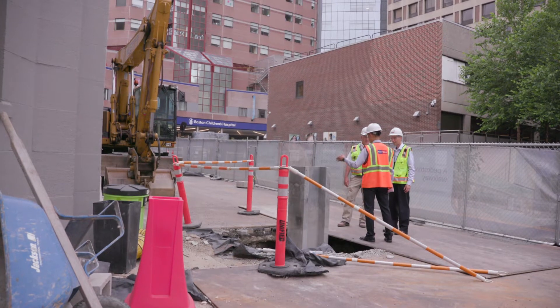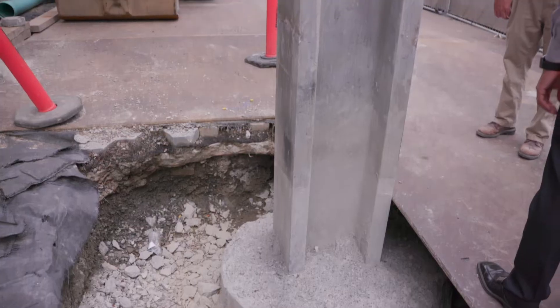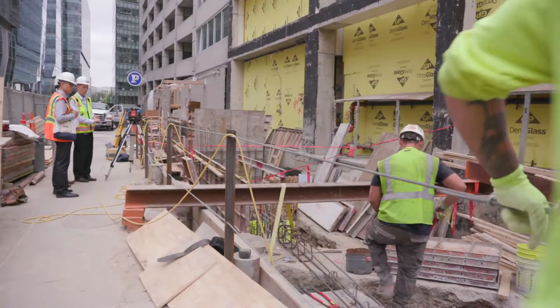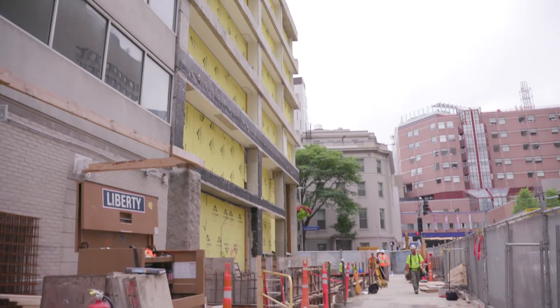We're currently finishing the foundations for the bridge and garage, which will lead us to our next milestone, which is the structural steel delivery, and then we'll be doing the outside addition, which is 10 stories high, creating the new lobby space.